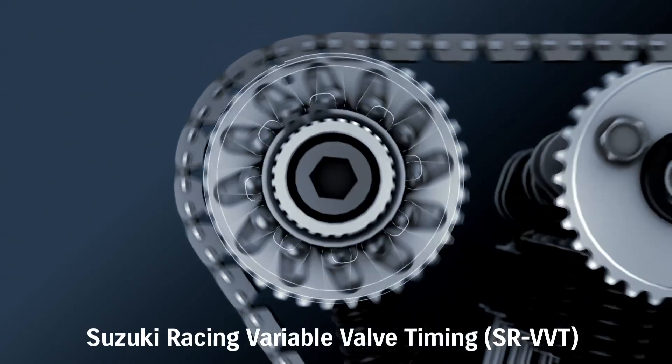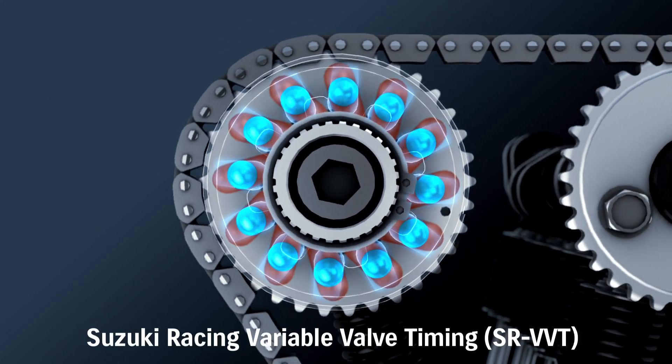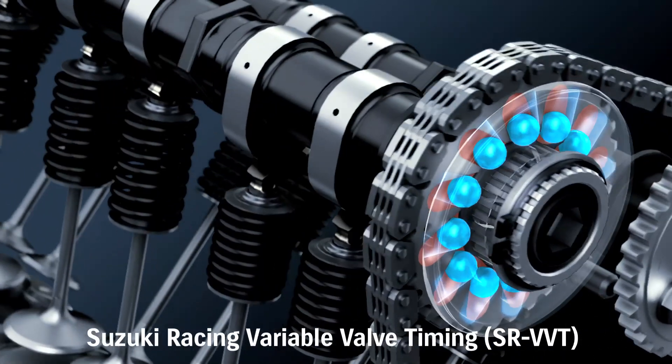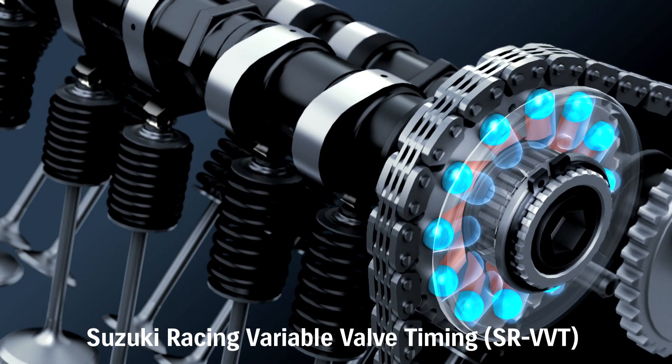The centrifugally operated system is built into the intake cam sprocket and adjacent guide plate. 12 steel balls and slanted grooves rotate the sprocket and retard the intake valve timing at a preset RPM, significantly boosting high RPM power.